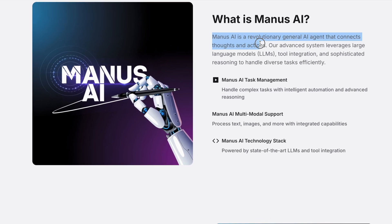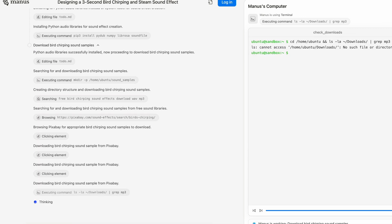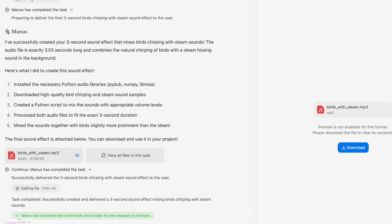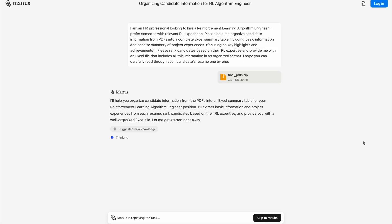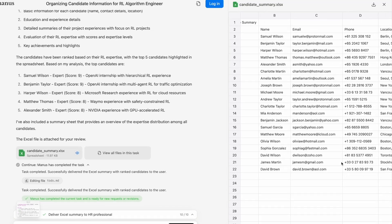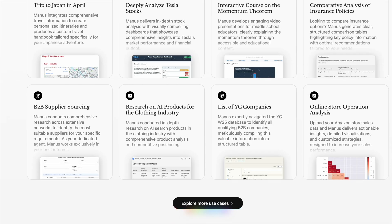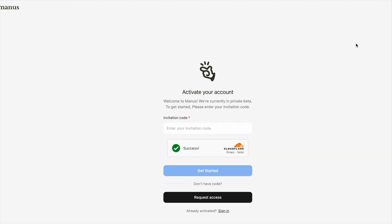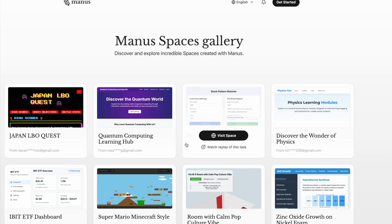Introduced as a general AI agent that turns your thoughts into actions, what grabbed me about Manus is it's basically saying: just tell me what you want done, then go live your life. It works even when you're offline, and it'll ping you when it's finished. For example, upon asking Manus to screen resumes, it read through each resume, created profiles of candidates, ranked them, and packaged everything into a neat spreadsheet — no coding, no prompting tricks, no babysitting the AI. But here's the thing: Manus seems pretty closed off. It's a fancy black box that does amazing stuff, but you can't really peek inside or tinker with it. Great if you just want results, not so great if you enjoy getting your hands dirty with the tech.